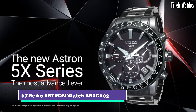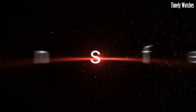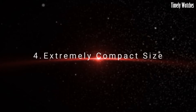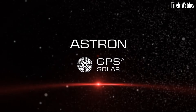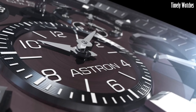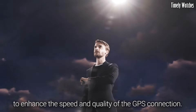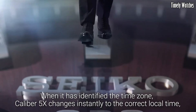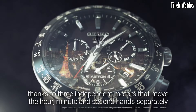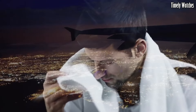Number 7: Seiko Astron Watch SBXC3 is the pinnacle of precision and innovation. Crafted with a titanium case and bracelet, it exudes a lightweight yet robust allure. The sleek black dial showcases Roman numerals and a date display for practicality. Powered by Seiko's advanced GPS solar technology, it automatically adjusts to the accurate time zone across the globe, exemplifying the brand's commitment to cutting-edge horology.